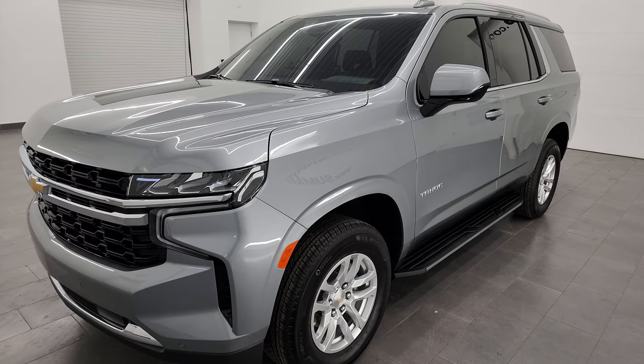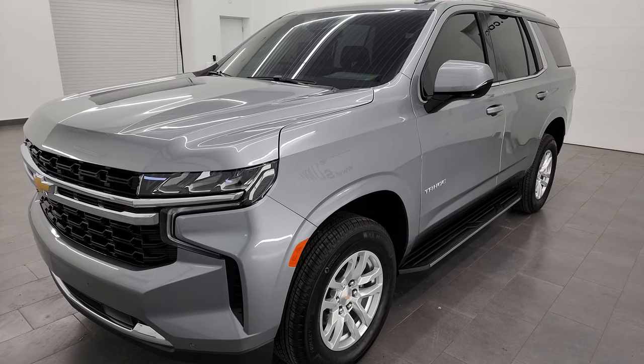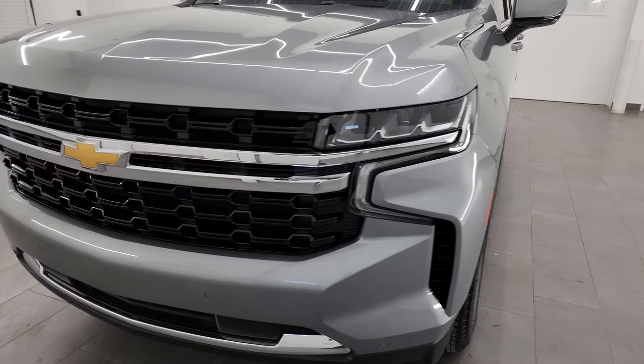This vehicle has been fully safetied and inspected by our service shop. It has a fresh oil and filter change, all the fluids have been checked and topped off, and it is 100% ready to go.